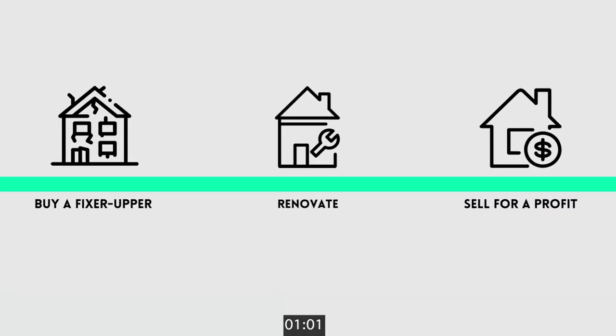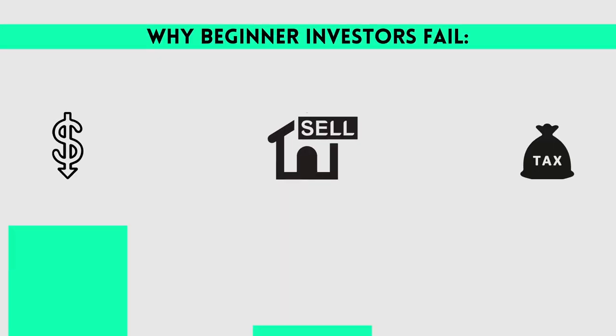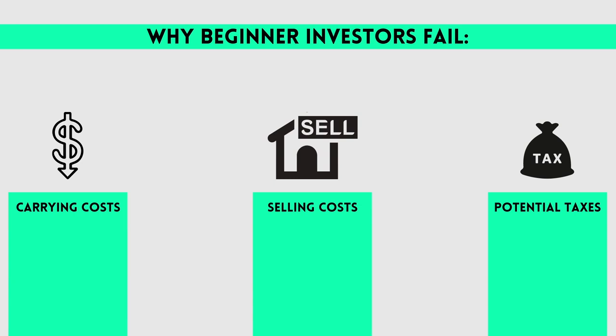First, you buy a property that needs some fixing up, renovate that property, and then sell it, ideally for a profit. Sounds simple. In reality, a lot of people fail, and here are the three points why: carrying costs, the selling costs, and the potential taxes that need to be paid when you make a profit. They don't show you those on TV because it's not as sexy.